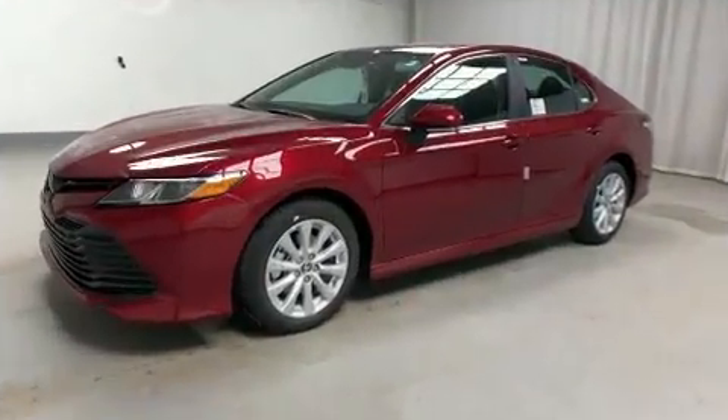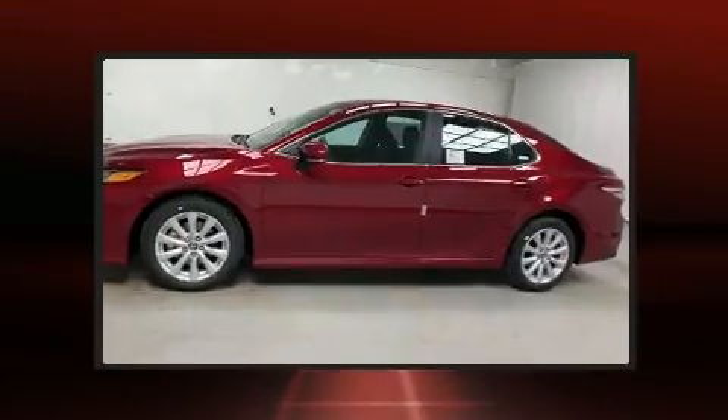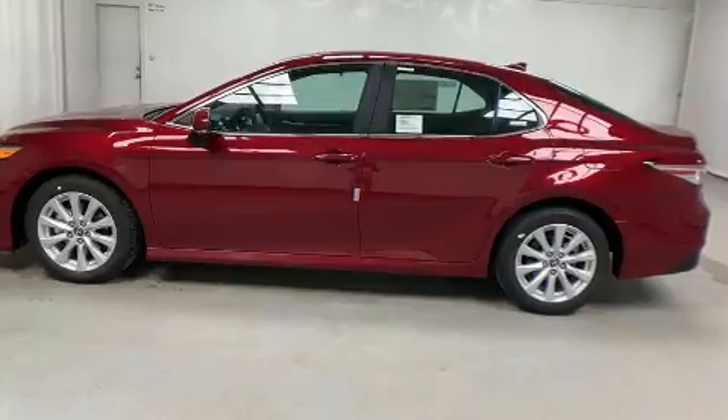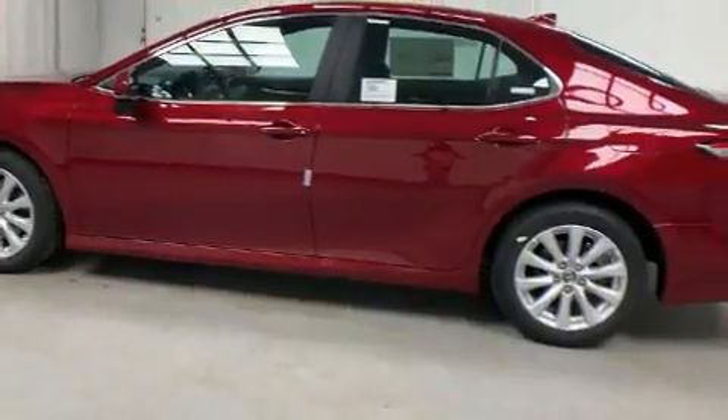A wealth of standard features mean that you no longer have to sacrifice, such as remote keyless entry, delay off headlights, front and rear reading lights, a built-in garage door transmitter, lane departure warning, blind spot sensor, and air conditioning.